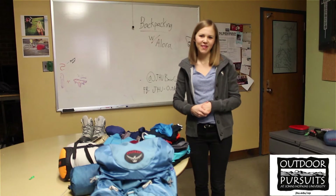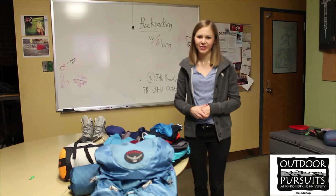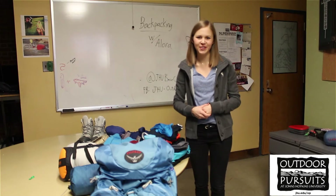Hi, I'm Elora and I'm a backpacking leader for Outdoor Pursuits. We're excited that you've decided to join us on a backpacking trip. I'm just going to go over a couple of things that you're going to need with you in the woods.